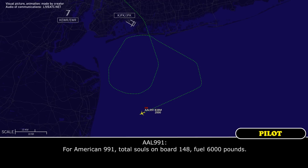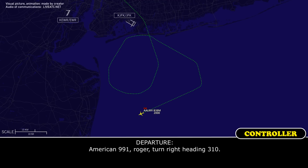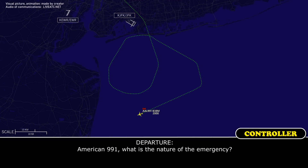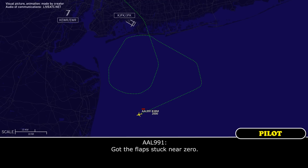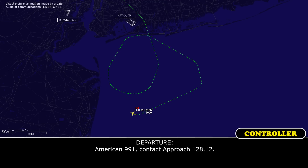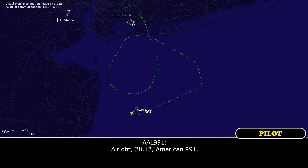American 991, souls on board 148, fuel 6,000 pounds. American 991, roger. Heading 310. 310, American 991. American 991, what's the nature of the emergency? Got the flaps stuck near zero. American 991, contact approach 128.12. All right, 128.12, American 991.